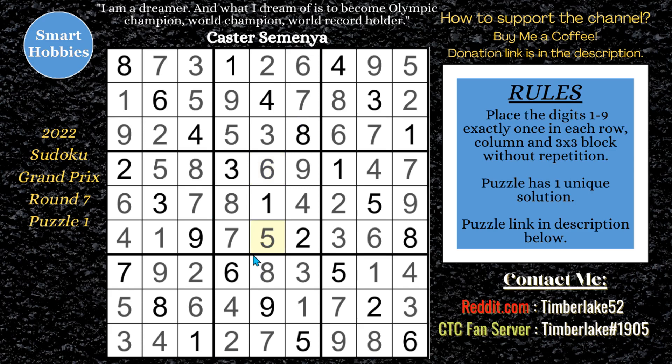There you go — there is puzzle one from Sudoku Grand Prix. Really enjoyed it, hopefully you learned something from this. Please check out these other videos from previous Sudoku Grand Prix solving that I did. Don't forget the buy me a coffee link. Thank you so much for watching.